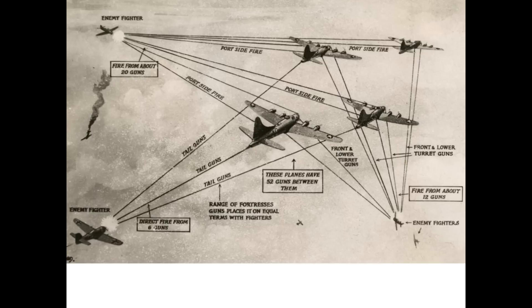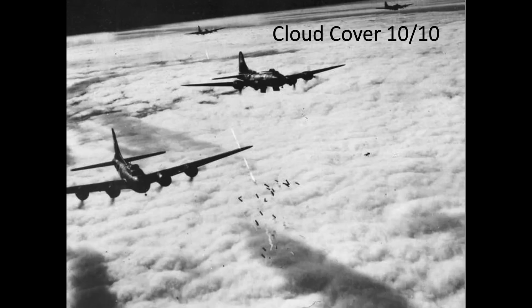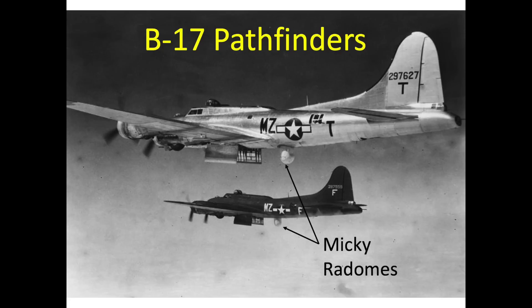From September 1943 and on, bombers incorporated the technology to sight bombing targets by radar when heavy cloud cover prevented visual target sighting. The lead bomber in the formation would replace their ball turrets with radar. These bombers were called pathfinders and the bombing method was called blind bombing.